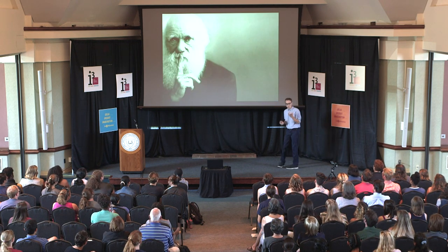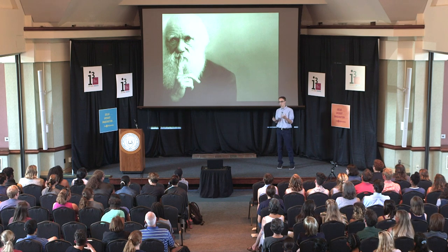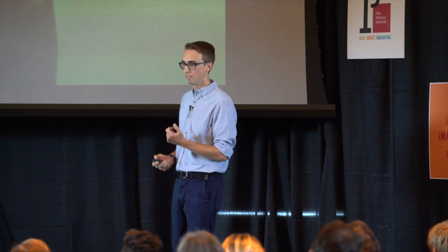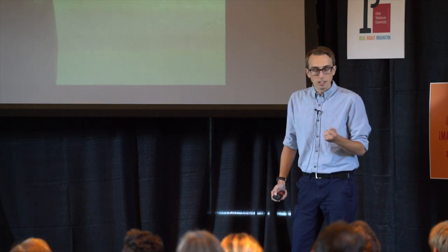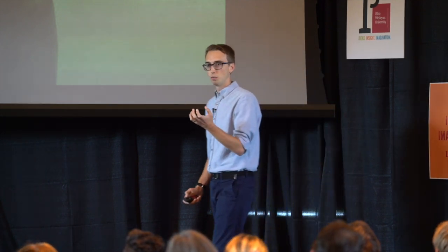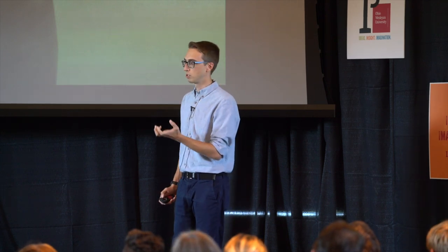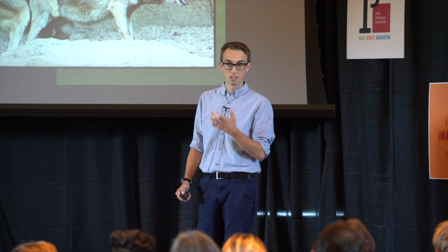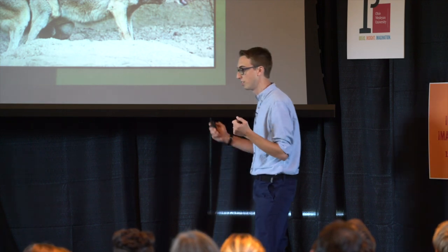We need to start with Darwin's theory of natural selection. When you hear that, the first thing that probably comes to mind is survival of the fittest. In reality, when we say fitness, we don't mean competitive ability or strength. What we mean is your ability to reproduce and leave offspring behind. So it's actually reproduction and the genitalia that's kind of an integral part of reproduction that matters — and selection can act on genitalia just like it can on everything else.